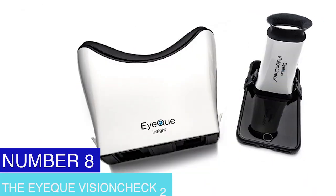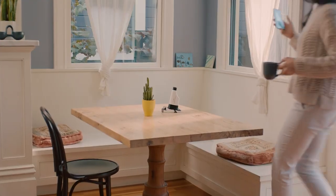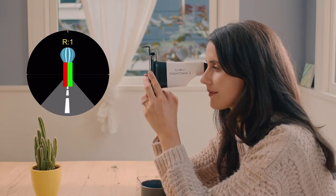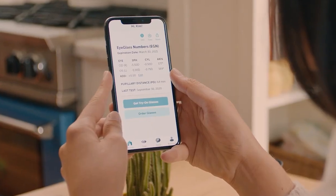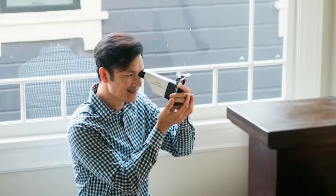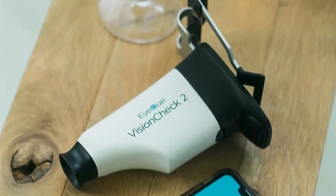Number 8: The IQ Vision Check 2. You can check your vision at home using the IQ Vision Check 2 device. It uses a smartphone app and a small on-screen optical gadget. The device uses the phone's camera to take pictures of your eyes and create a prescription for glasses or contact lenses. It has undergone clinical accuracy testing and is FDA registered, making it a practical and affordable solution for people who cannot physically visit an eye doctor.